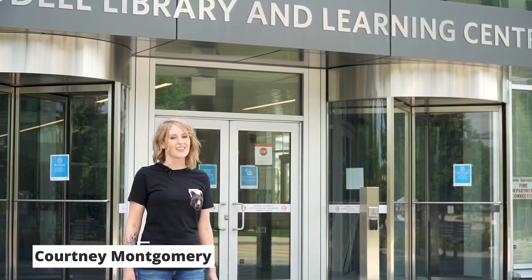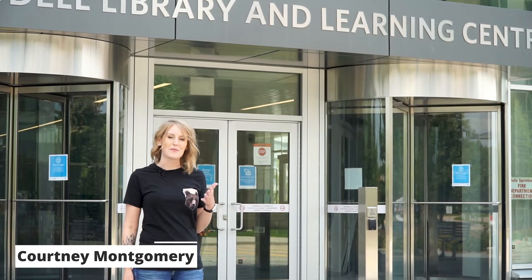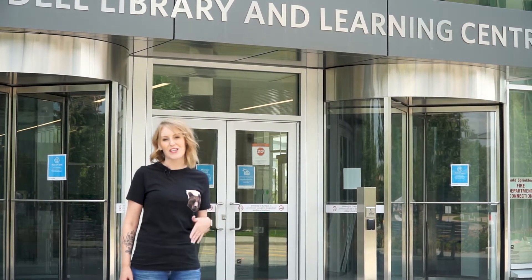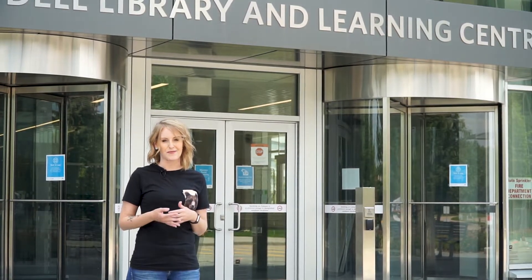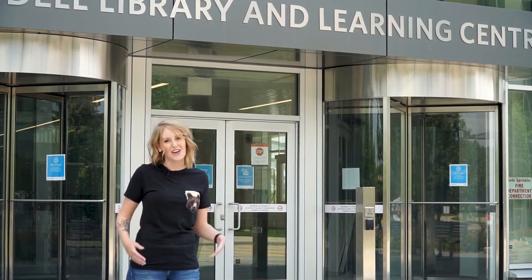Hey there, new and returning students! The library is ready for the fall 2020 semester and connecting you with the materials and expertise needed to succeed. I'm going to highlight some of the ways that students can access resources while doing their online courses. The library is so useful in so many ways, even when you're not on campus.